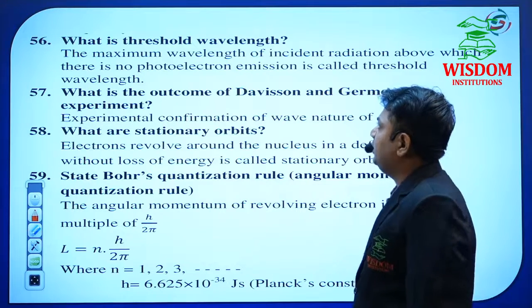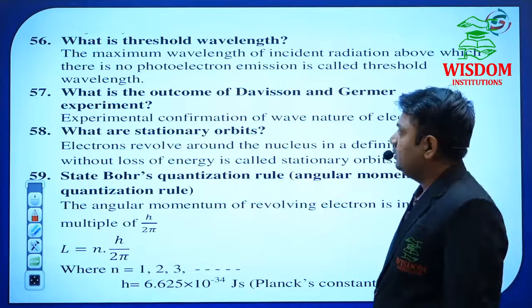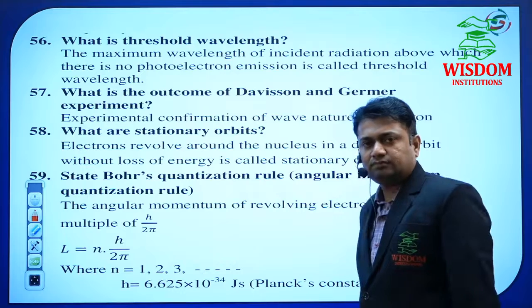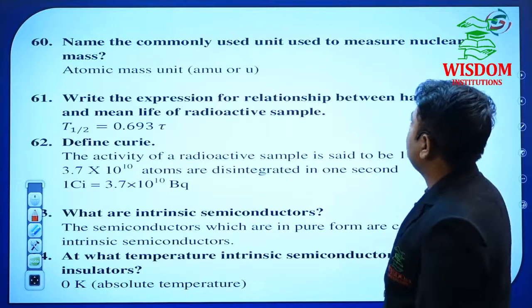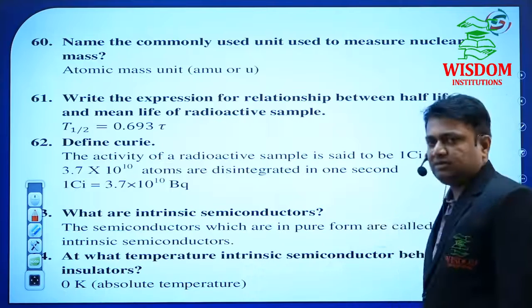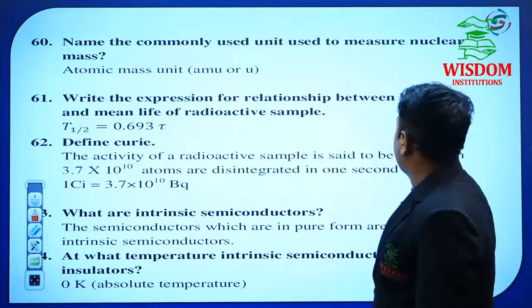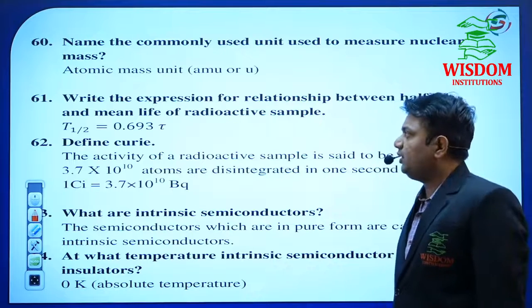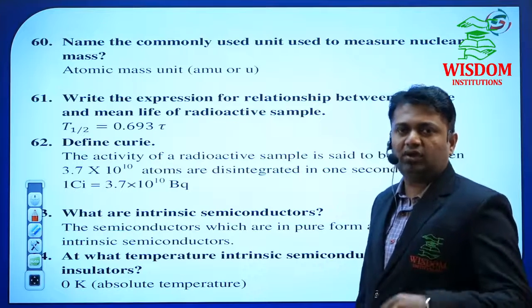In the Atom chapter, Rutherford's scattering experiment is simple and important. Go through both quantization rules. Name the commonly used units to measure nuclear mass — this is for the Nuclei chapter. Write the expression for the relationship between half-life and mean life of a radioactive sample — he may ask derivations for half-life for 2 or 3 marks.